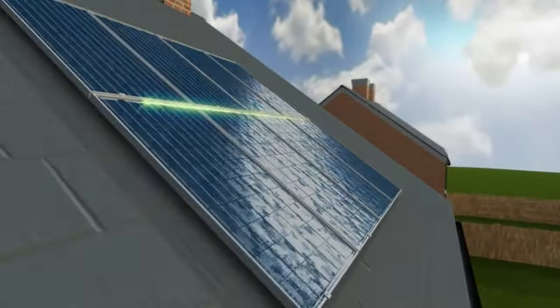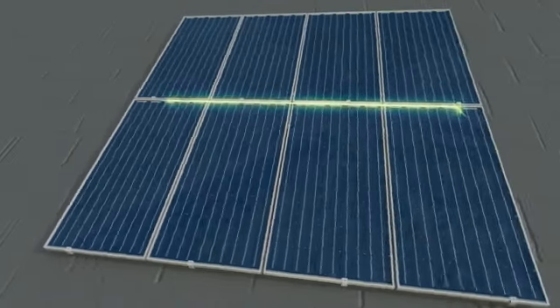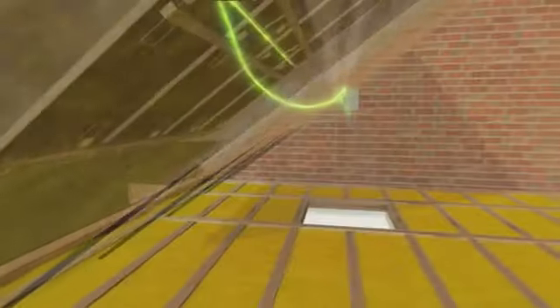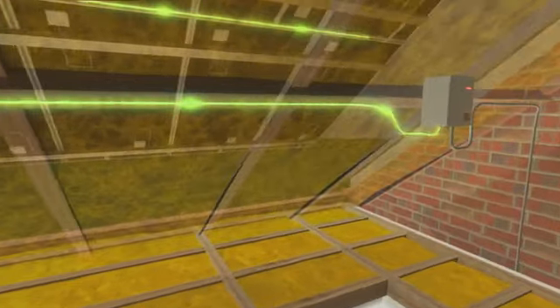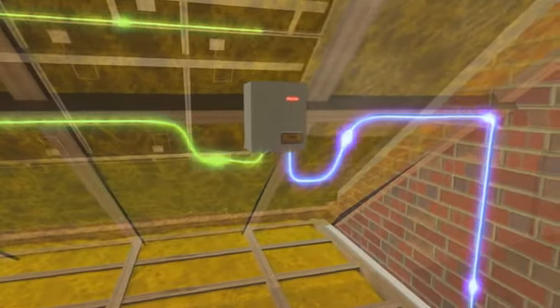This is where the Photovoltaic Array from Mitsubishi Electric can help. These modules use solar cells to convert sunlight directly into electricity, even if it's cloudy. They let the homeowner limit the amount of electricity taken from national power supplies by converting DC energy from sunlight into AC electricity using a special inverter unit installed in the attic.